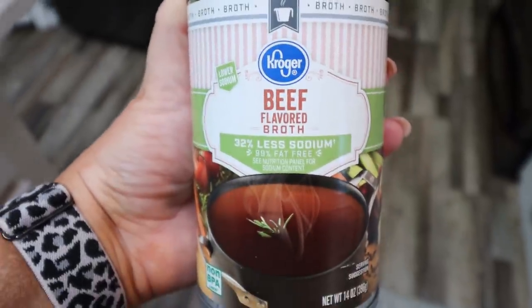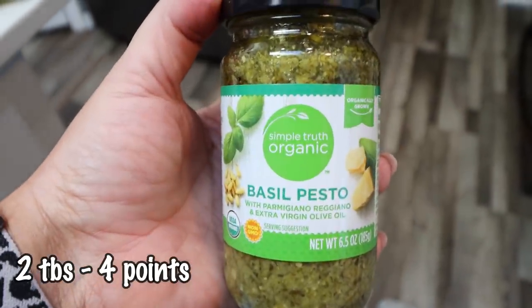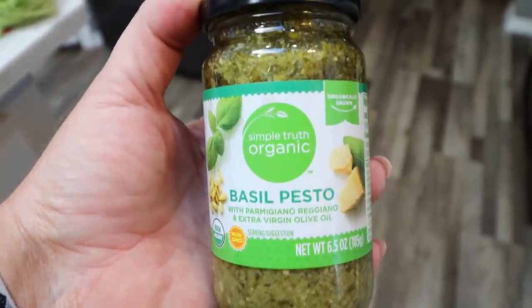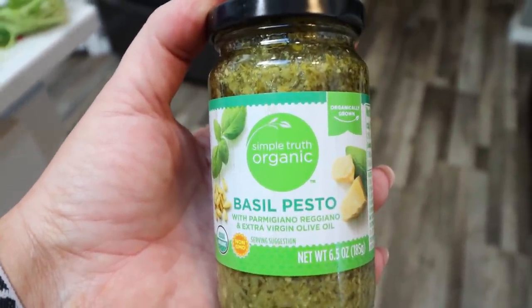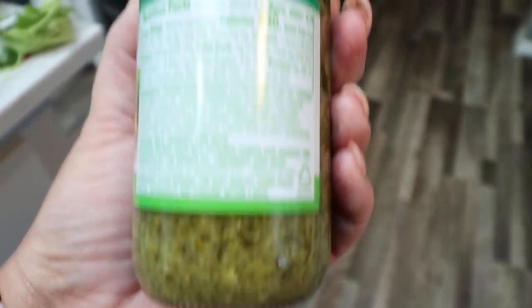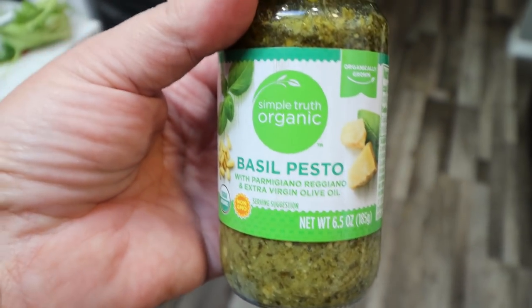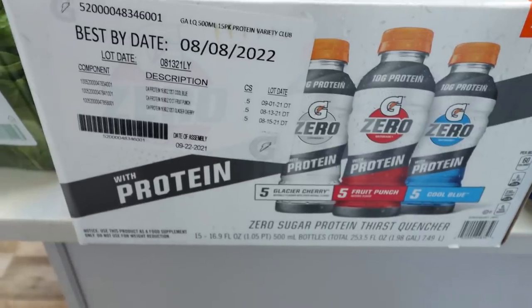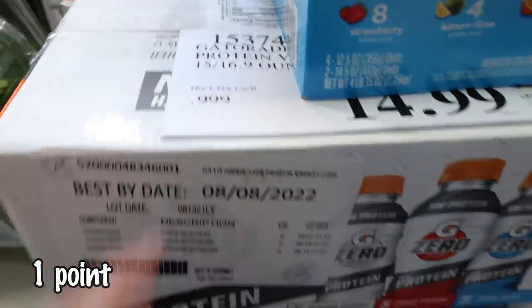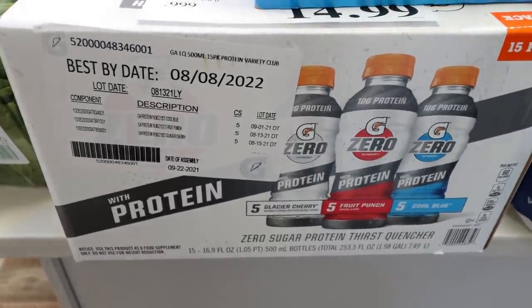A can of low-sodium beef broth for a dinner recipe, and a jar of pesto. I have a really yummy recipe I'll be sharing in an upcoming video — I wanted to share a lot more recipes this year. I picked this pesto up because it's only 230 calories per serving, which was the lowest calorie pesto I could find. I also picked up another box of Gatorade Zero with protein from Costco. I really hope they're not phasing this out — it tastes really good and gives you 10 grams of protein.